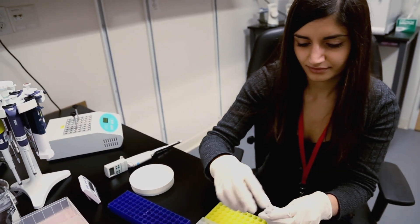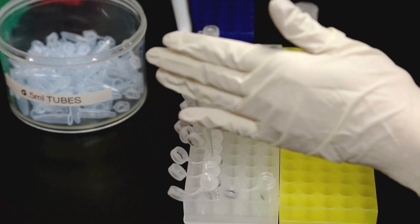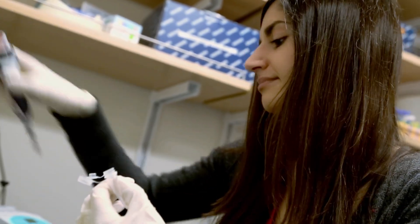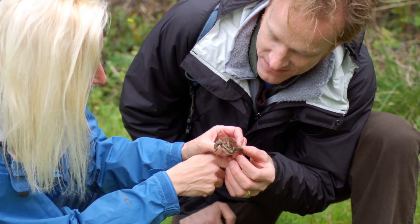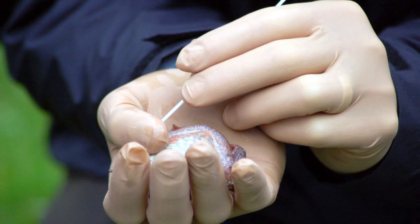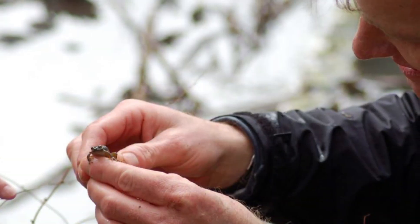Sonya and Dave are looking at the microbes that live on African frogs, using swabs that Dave brought back from a recent trip to Cameroon. They're hoping to identify groups of microbes with antifungal properties that could protect populations from BD. Vance and his colleagues have been testing this by bathing frogs in a microbial bath in the Sierras, aiming to boost their symbiotic defenses against this invading pathogen.